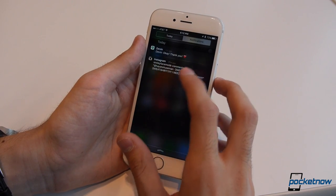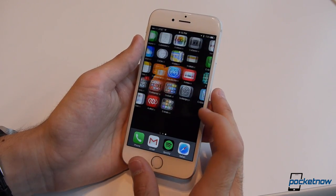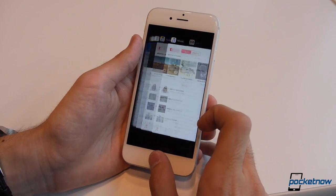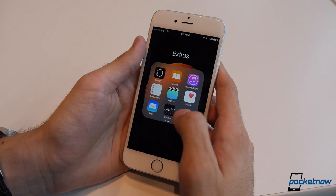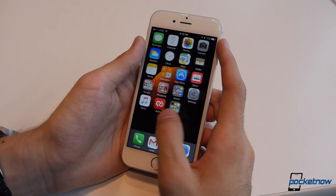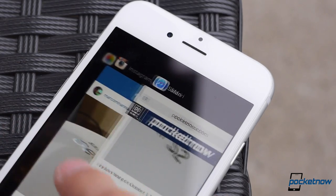Speaking of notifications, they're now organized on a timeline by default versus the per-app sorting from before, which makes it so much easier to clear out a whole day's worth of notifications all at once. I really wish that clearing out those notifications also dismissed the badge icons on the home screen — a redundancy that's plagued iOS for years — but maybe next year. Still, as expected, this is the best version of Apple's iOS yet.